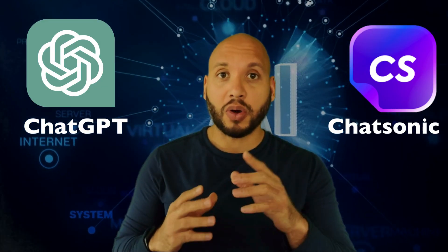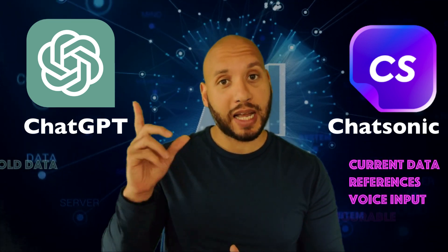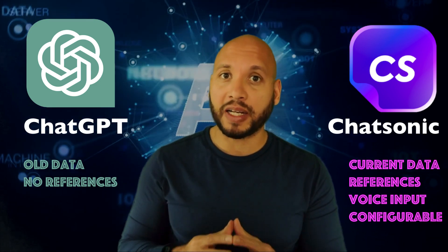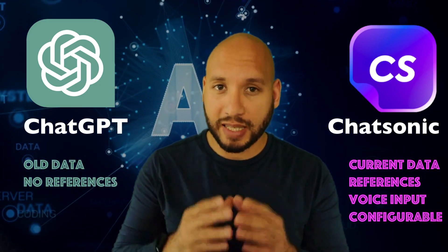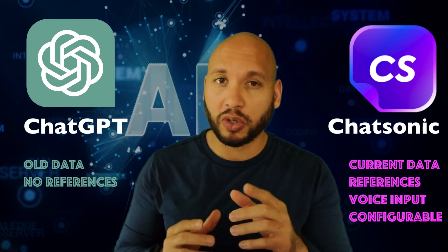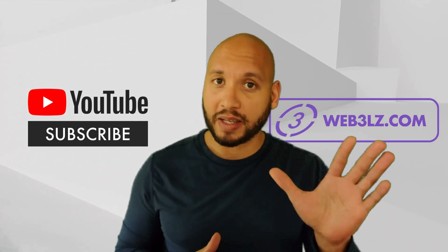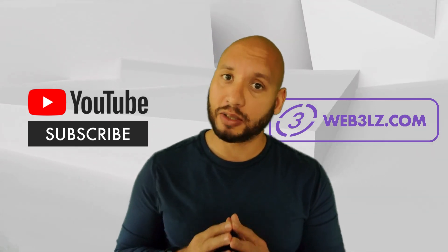So now you know why ChatSonic may be a better AI tool than ChatGPT for us as world-class management professionals. I also showed you a concrete step-by-step scenario of how to use these AI tools to your competitive advantage. Thanks for hanging with me these past five minutes — if you like this video, please head over to the YouTube channel and subscribe.